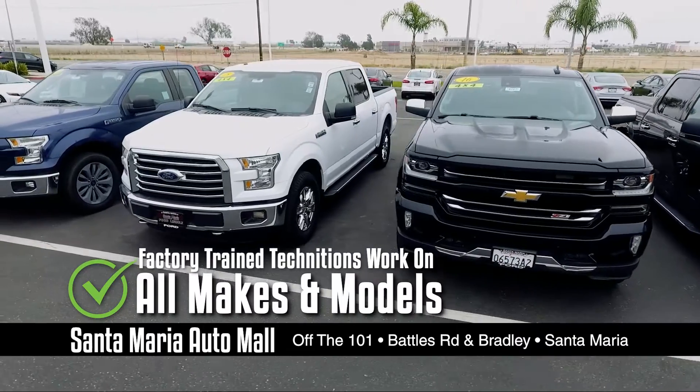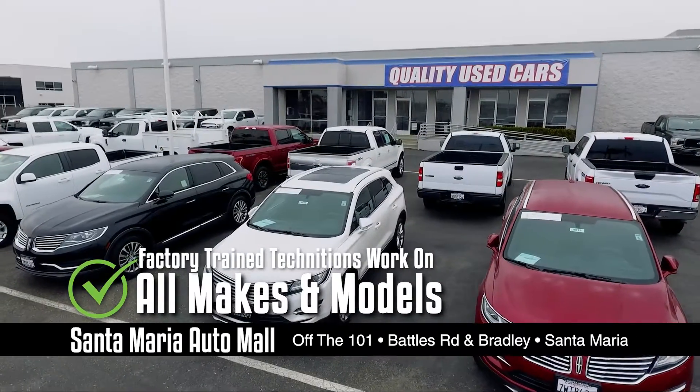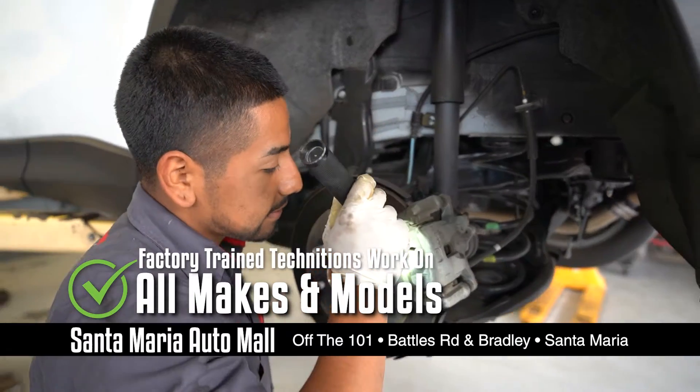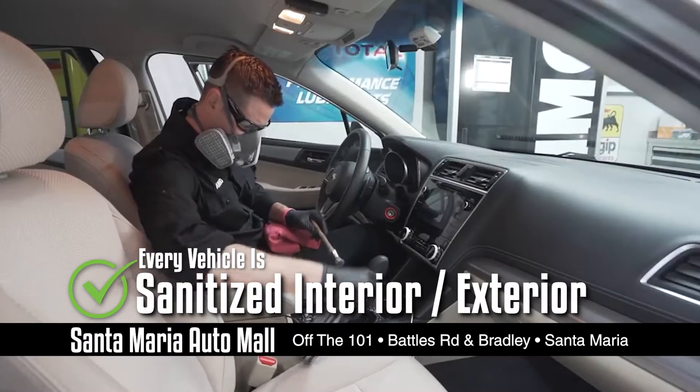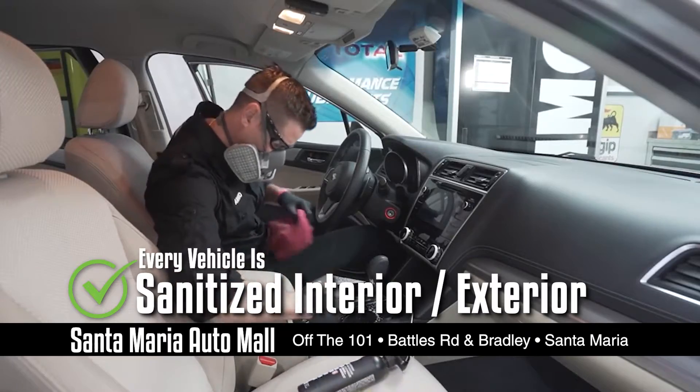Our factory trained technicians can service all makes and models. They go above and beyond to care for every vehicle they work with. Rest assured, they carefully sanitize all surfaces inside and out.